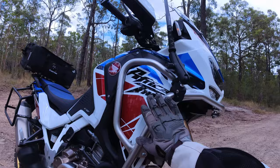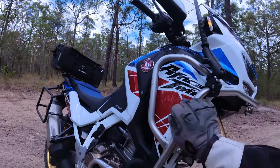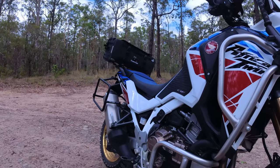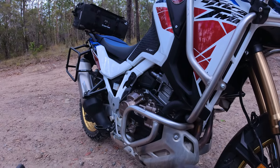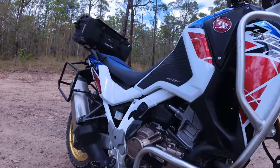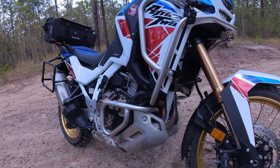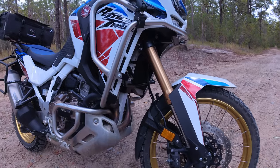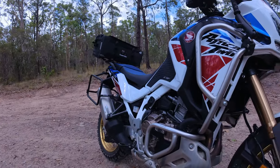Hepco and Becker crash bars. These look like the Honda crash bars you can get — aftermarket, of course — but solid crash bars. They've already paid themselves. They weren't too bad to fit, thanks to my mate Warren. He's the same guy that took me down to Honda to pick the bike up. We put those on — took about half a day. Not too bad at all.